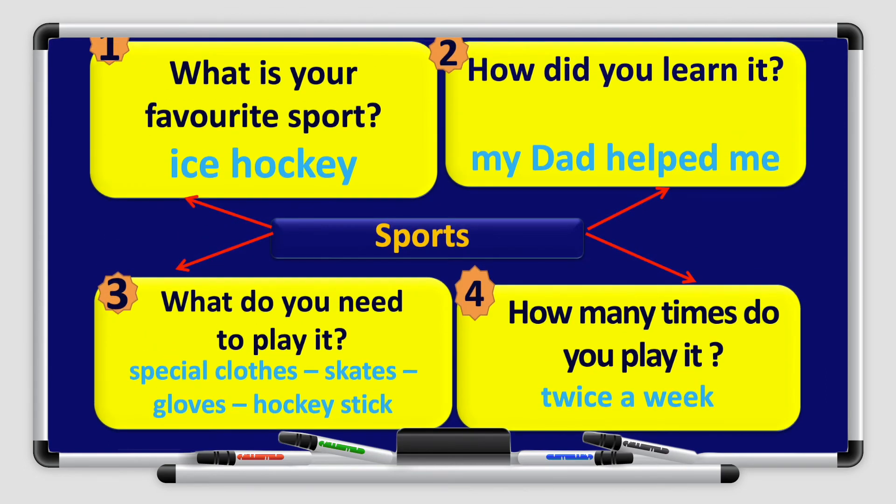Now let's look at the graphic organizer. Number 1 — What is your favorite sport? Ice hockey. Number 2 — How did you learn it? My dad helped me. Number 3 — What do you need to play it? Special clothes, skates, gloves, hockey stick. Number 4 — How many times do you play it? Twice a week. So we'll write a paragraph using the graphic organizer and our answers about sports.